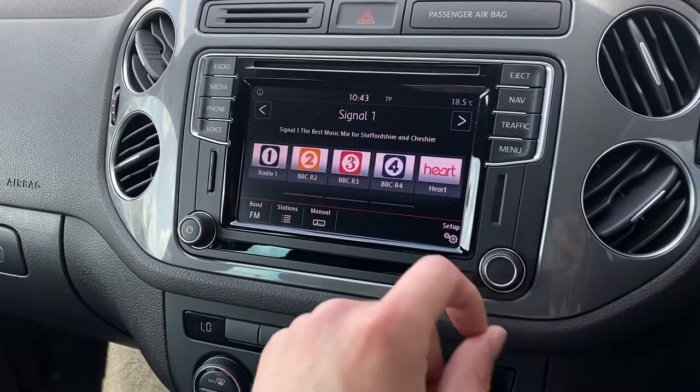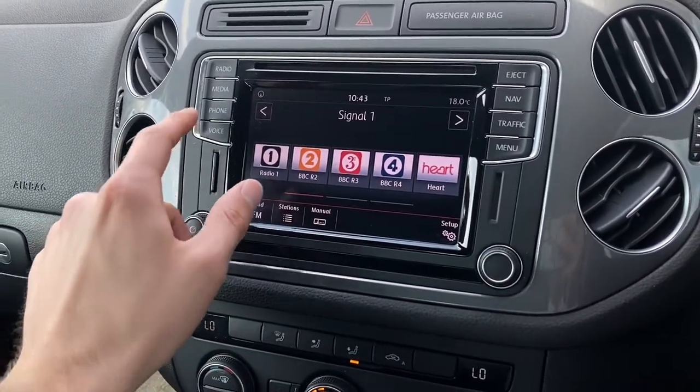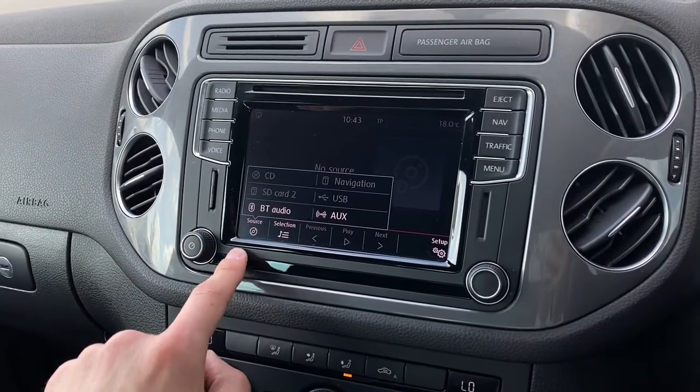Radio allows you to choose from a wide array of your favourite radio stations, meaning that you will never miss a beat, whereas media allows you to connect external devices for additional media.